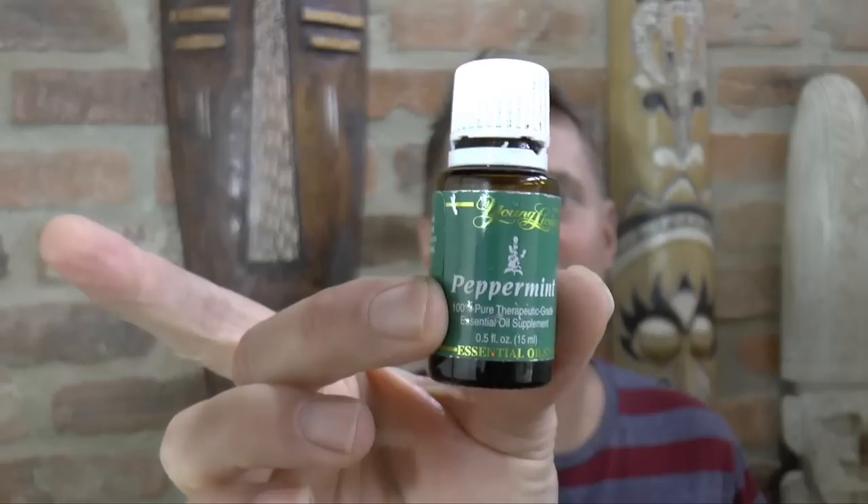I have a great singing tip for you today on how to instantly clear your nose and sinus passages. It works very well and it involves a secret ingredient you're going to have to go find — it's called peppermint essential oil. Let me show you this here.